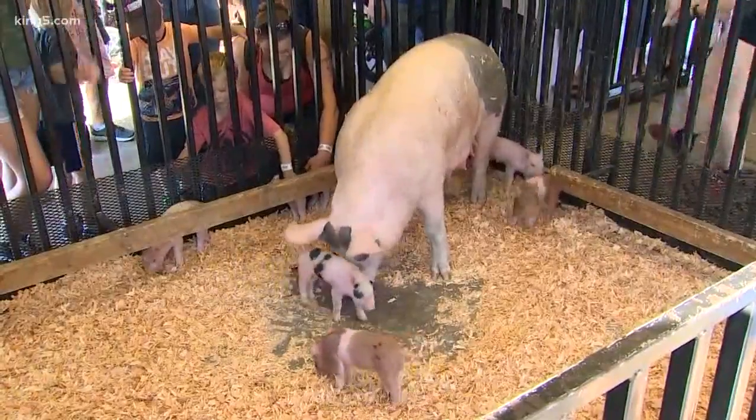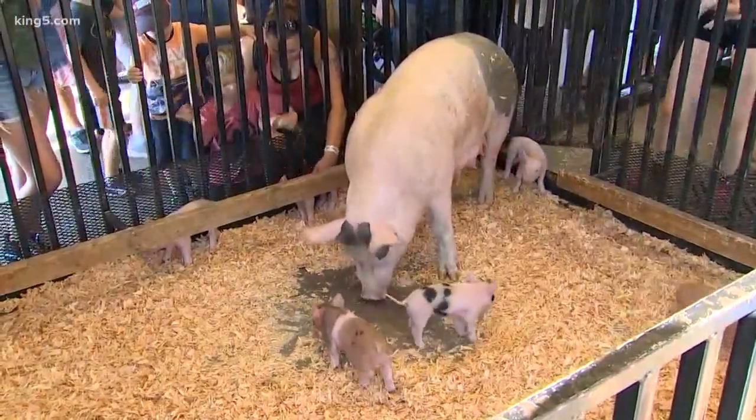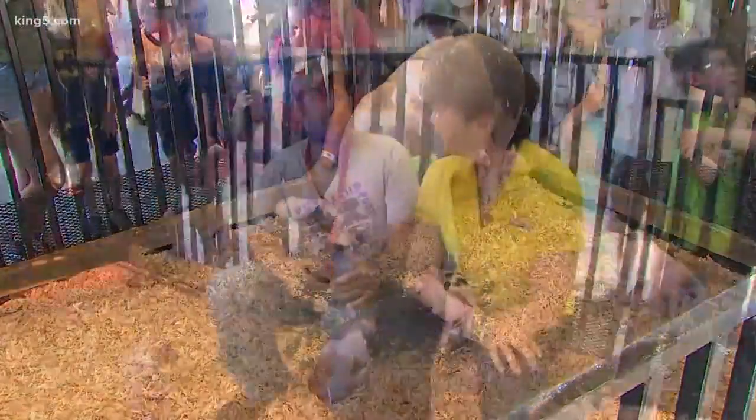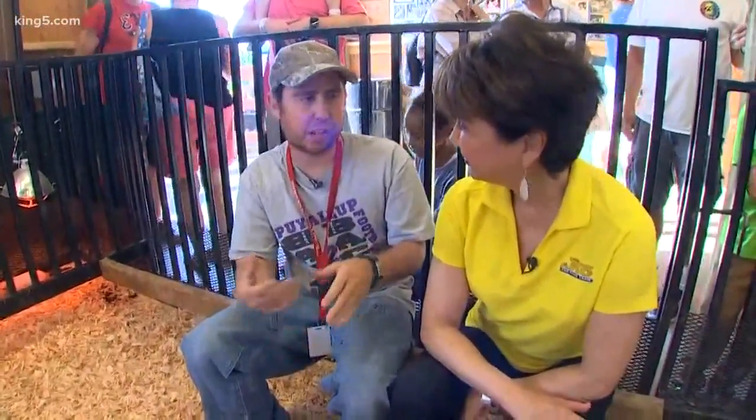Is there any danger of mom stepping on them or otherwise not taking good care of her piglets? At times she could step on them, and if she does she'll be like, oh, what's that noise, and then she'll get up, move it aside, and then lay back down.